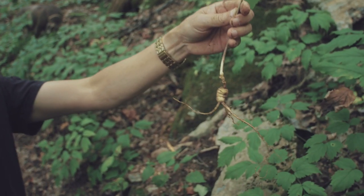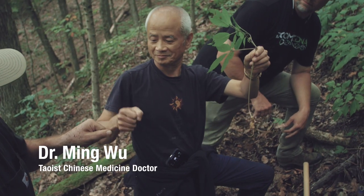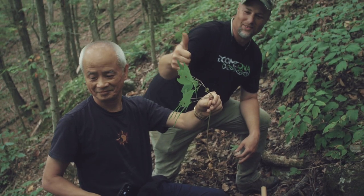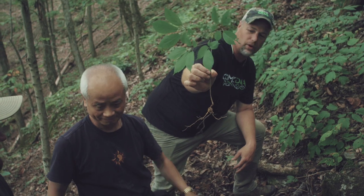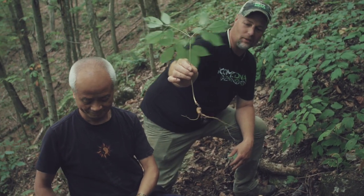Ten-year-old, look at that — that's a nice old root there. That's a nice one. Appalachian, East Tennessee. Probably ten or twelve-year-old ginseng root, four prong. That's good eating right there — wild ginseng.